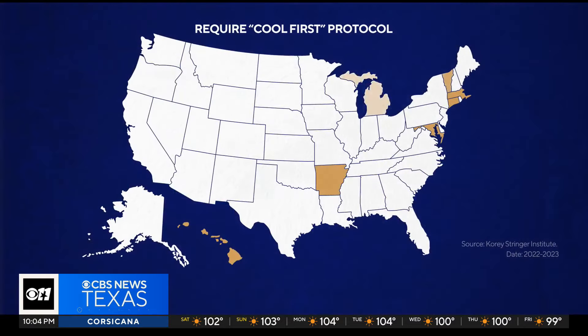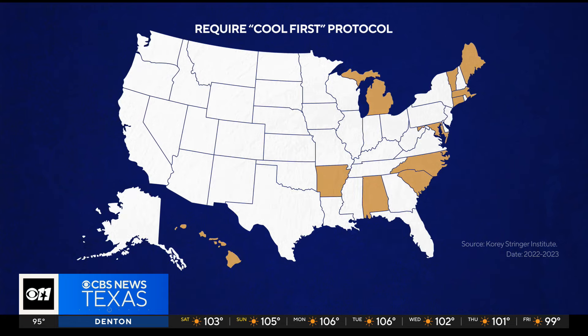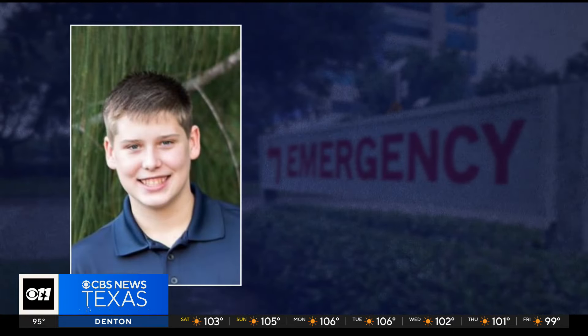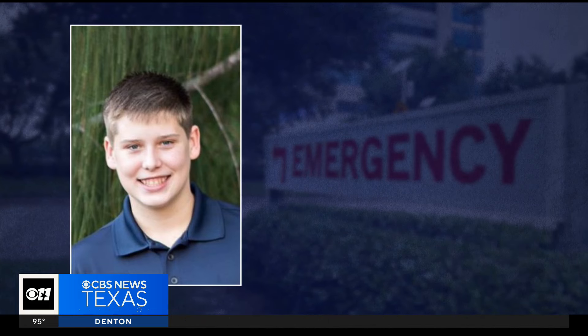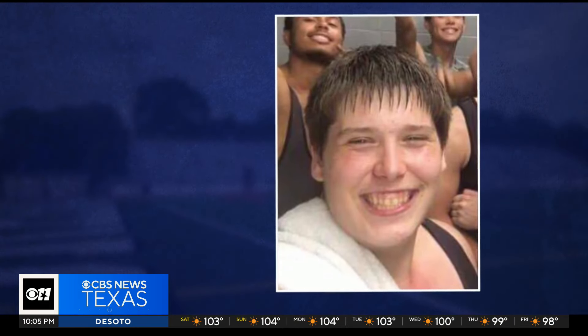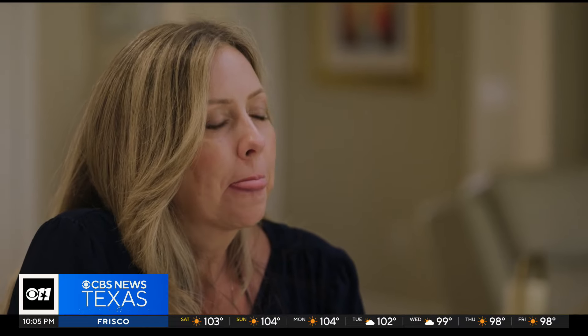The protocol is known as Cool First, Transport Second. The National Association of EMS Officials recommends that if a patient's core temperature is above 104 degrees, ice bath immersion provides the most rapid cooling mechanism. Only after the temperature falls to 102.2 should the patient be transported to the hospital. It's a life-saving intervention that's more critical than ever as climate change makes our summers hotter and hotter.